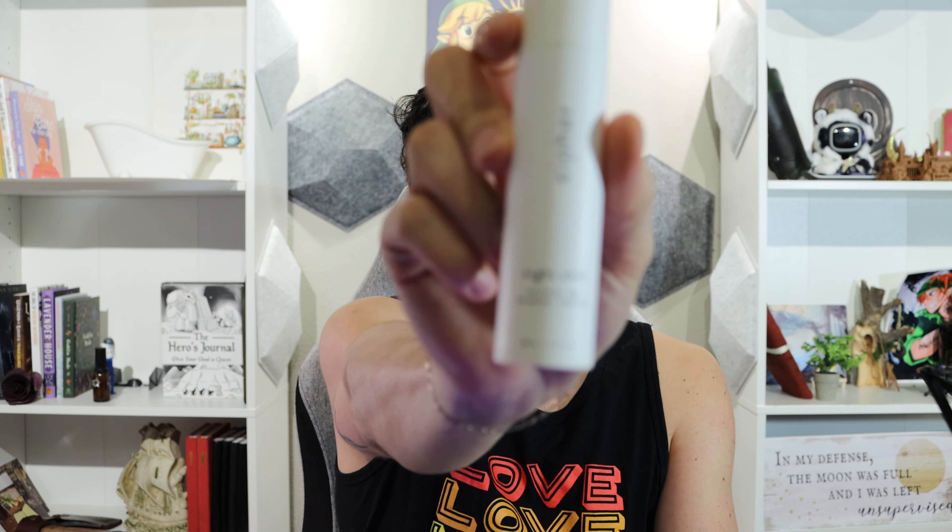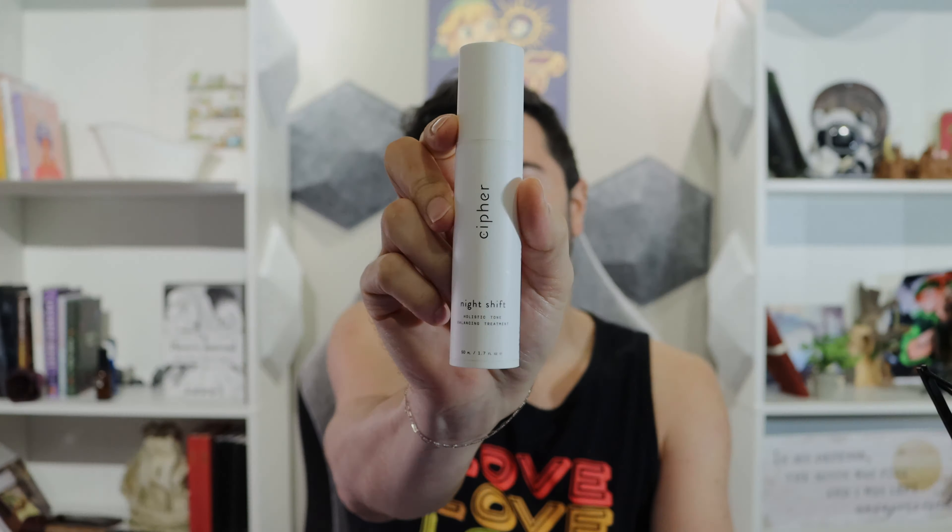Hello friend and welcome back. Today we are talking about Cypher's Night Shift Holistic Tone Balancing Treatment. Let's just get into it.